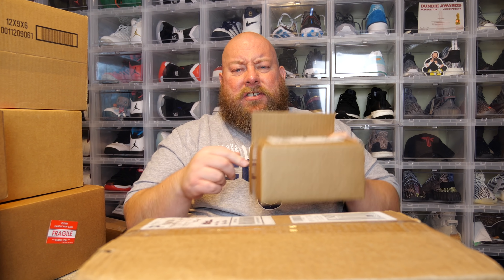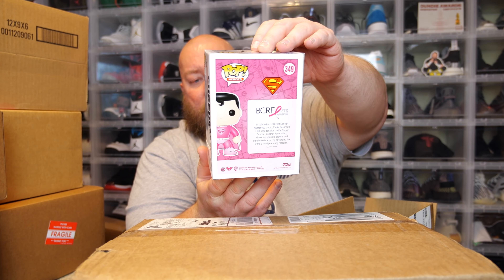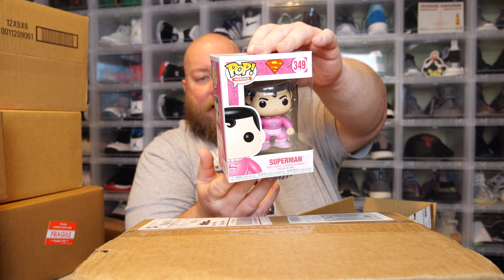This is part of the Chrono Toys Challenger series — they sell like 500 boxes every Monday and you have a chance at some pretty high-end stuff, but it's very slim to actually hit. Let's see what we get. The back says Superman — looks like it is the Breast Cancer Superman.